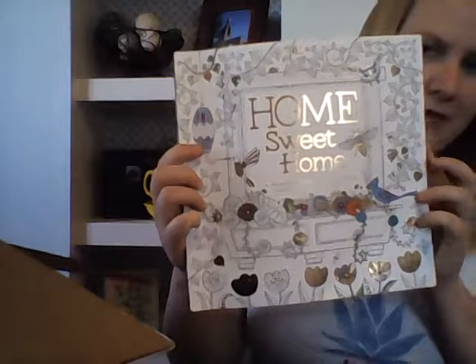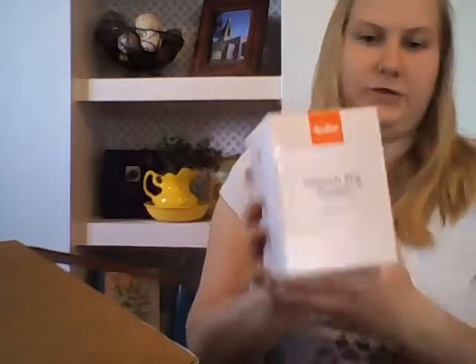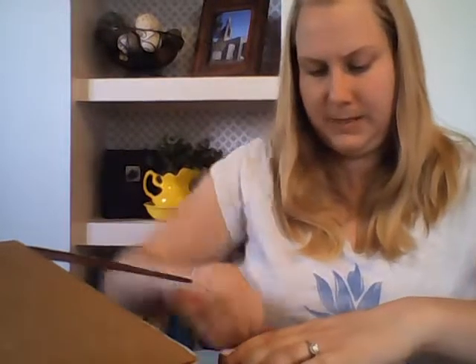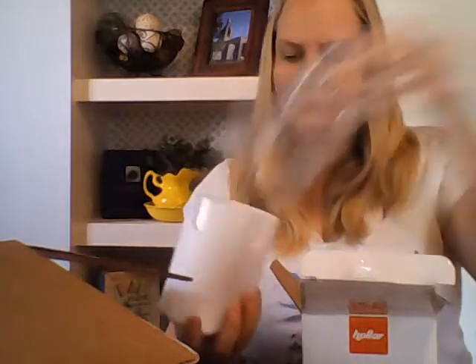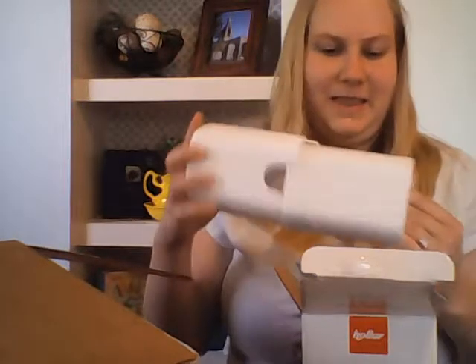I got this coloring book for my grandma for Christmas. Pretty cute. I also got a French fry cutter — I'll open this box up to show you it. That's the French fry cutter, and this was $3.